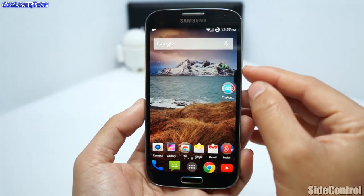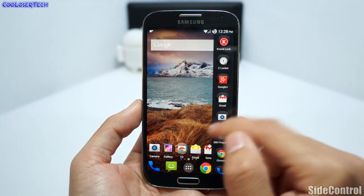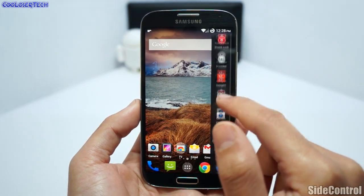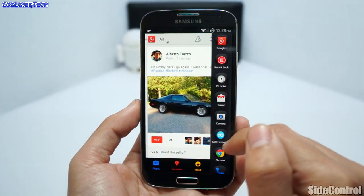Next we have Slide Control. See this little tab here — if I tap on it, it's going to bring up all the recent applications that I've opened and I can jump right into them. Click on it again — it's just like your recent tab.